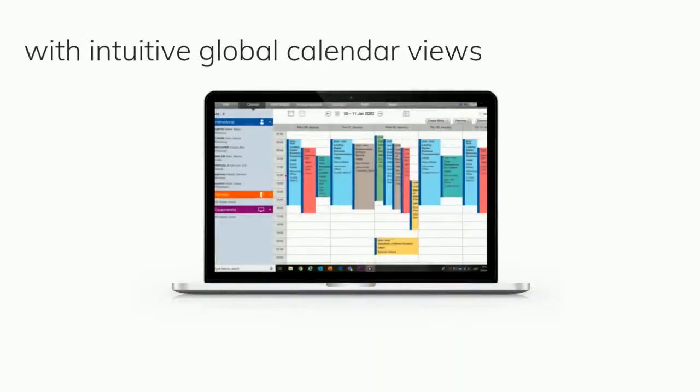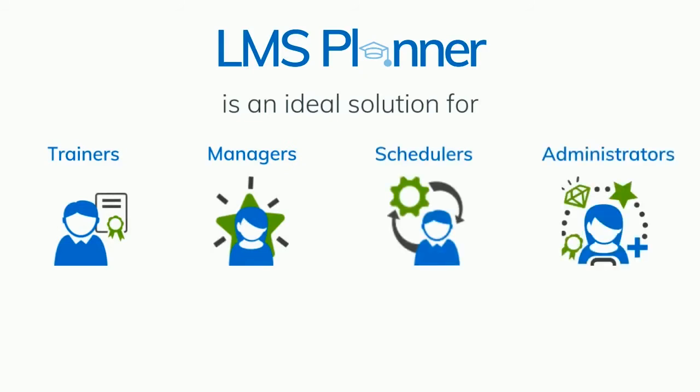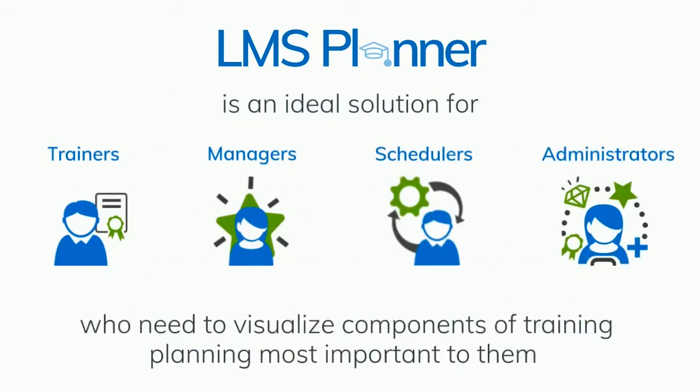With intuitive global calendar views and complex scheduling abilities, LMS Planner is an ideal solution for trainers, managers, schedulers, and administrators who need to visualize the components of training planning that are most important to them.